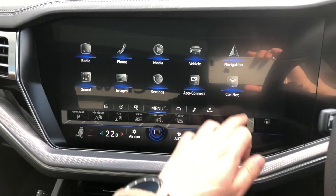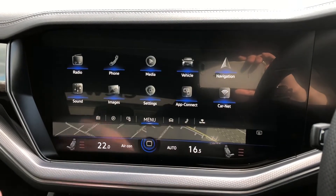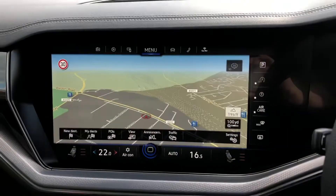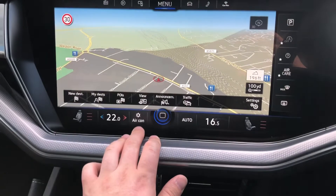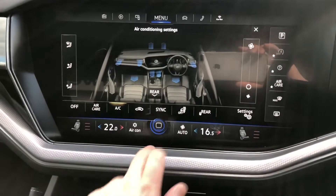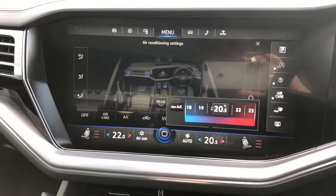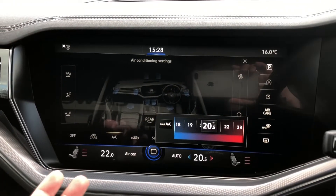Other features include Car-Net, which, with a subscription, gives you internet connectivity from your phone for live updates on fuel prices, parking space locations, and prices. The vehicle also benefits from a two-zone climate control system in the front, extremely easy to use — you can operate it via the screen, or use the quick touch-sensitive buttons, or simply drag your finger to choose your preferred temperature. Heated front seats complement the heated steering wheel, rounding off a very comfortable front cabin.